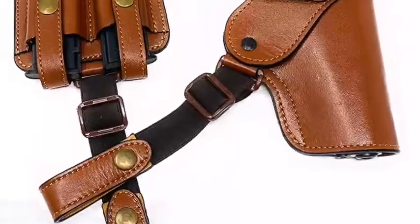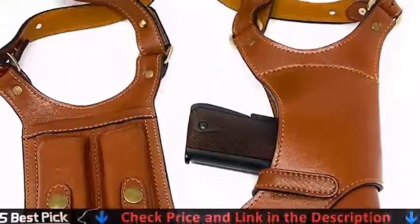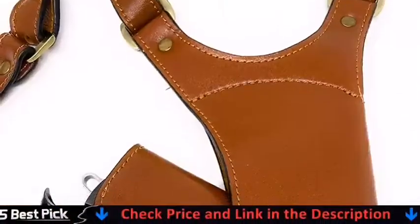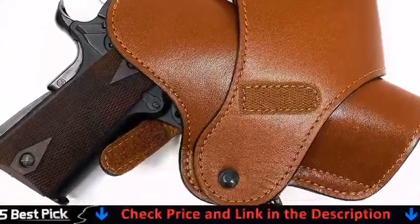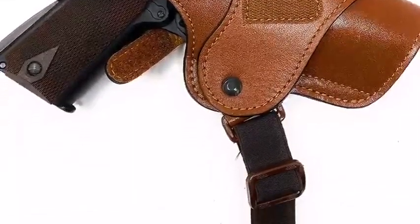With that kind of setup, full-size pistols are likely to protrude and blow your cover. Because this holster is vertical, you can carry a weapon with a longer barrel. On the shooter's weak side, there are two magazine pouches.